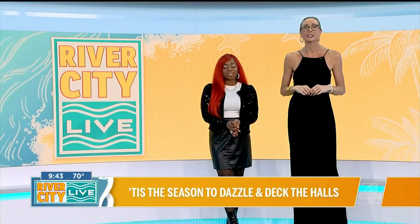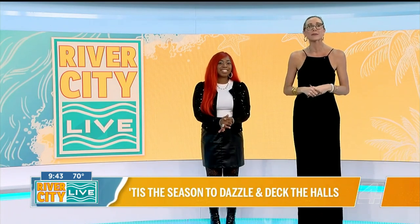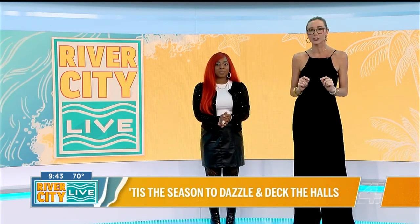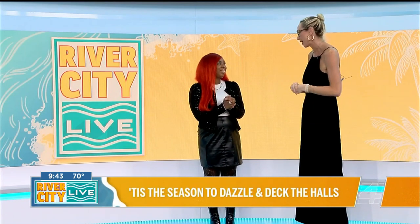It's time for River City Style, and we are ready to deck the halls and the runways with our friends from House of Dazzle. I am here with head stylist Mimi and her models to get the scoop on what this season is all about. Welcome to River City Live — we're so happy to have you. Tell me a little bit about House of Dazzle.